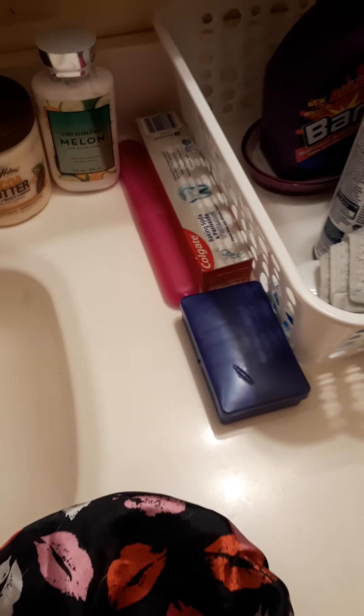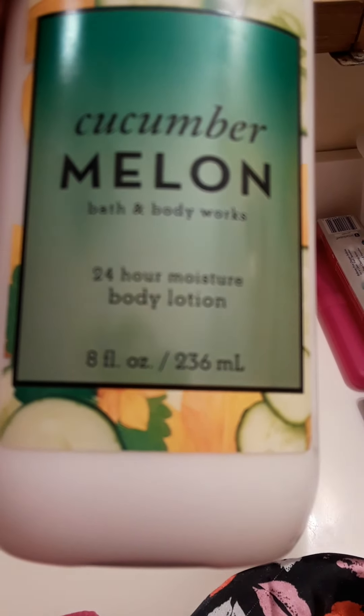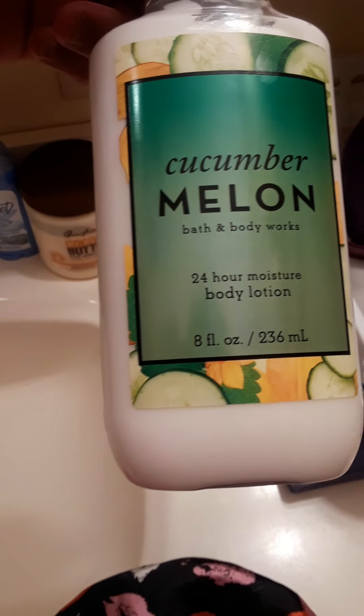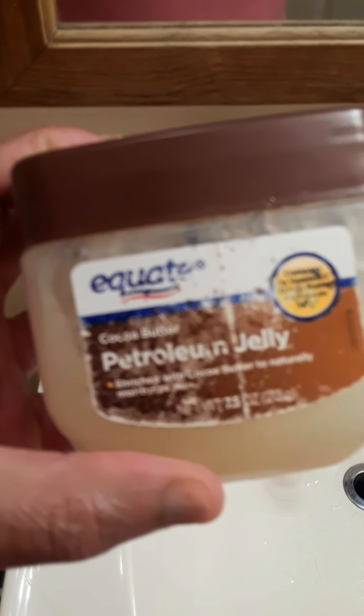I'm using my deodorant after my shower. I got this for Christmas — cucumber melon Bath and Body Works 24-hour moisturizing body lotion. I want to smell real good after the shower. I also got this for Christmas to moisturize my skin.